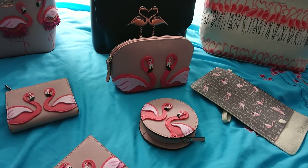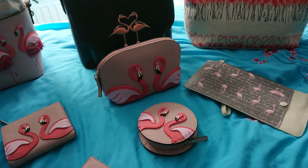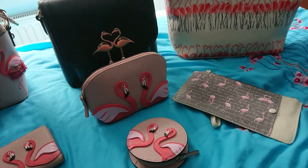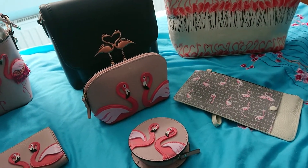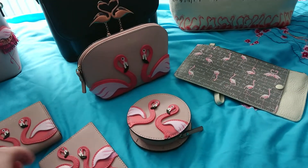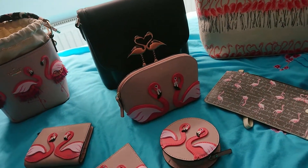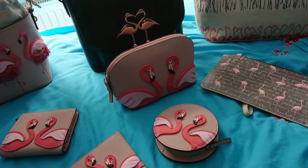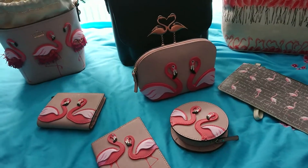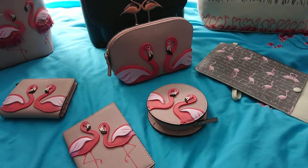Hey everyone, I hope you're all doing well. I wanted to share some of my favorite flamingo bags, which mostly form what I would call the higher end of my bag collection, bar this one. I want to share with you what I've accumulated over the last couple of years.